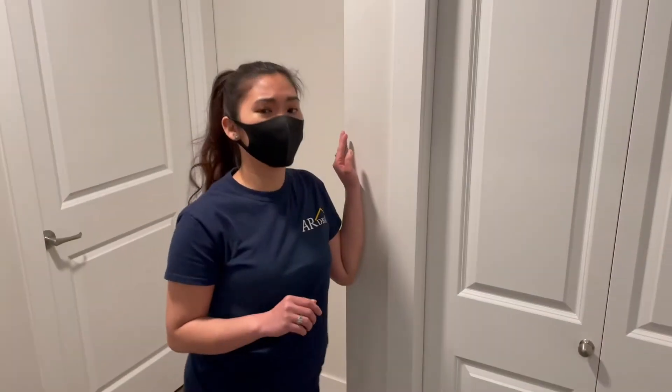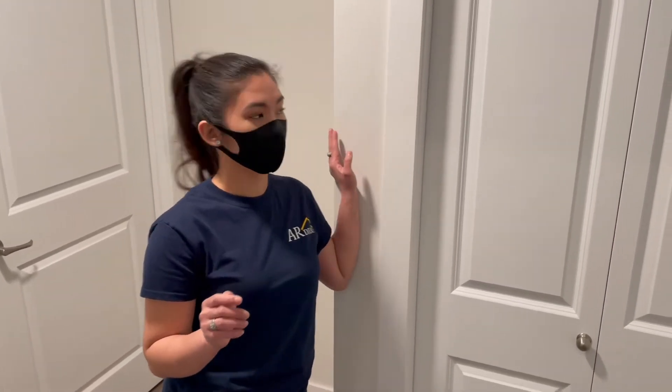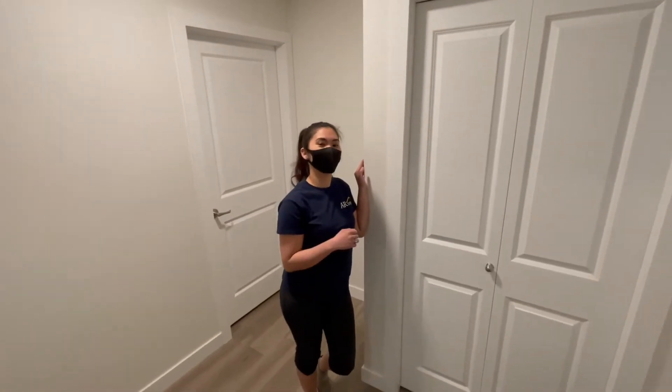Without all the clutter, the space looks neat and tidy. Now what we're going to do is organize this part and transform this. So wait for it on Sunday.